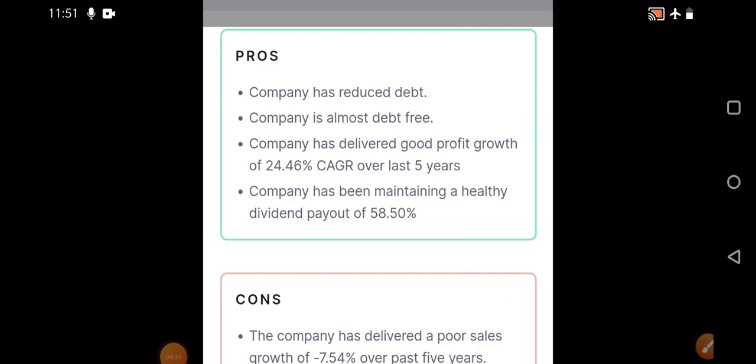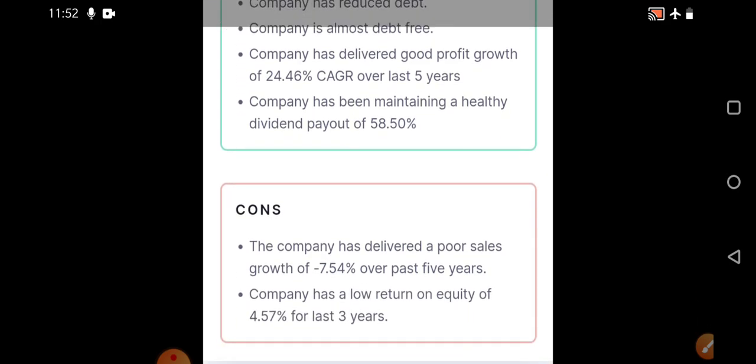Coming to other pros of the company — it has completely reduced its debt and is almost debt-free. The company has delivered good profit growth with a CAGR of almost 24.46 percent. Recent quarterly results are also very good with year-on-year improvement. Dividends have also been paid. The only con is low return on equity, but that may improve as the company is expanding and trying to scale up the business.